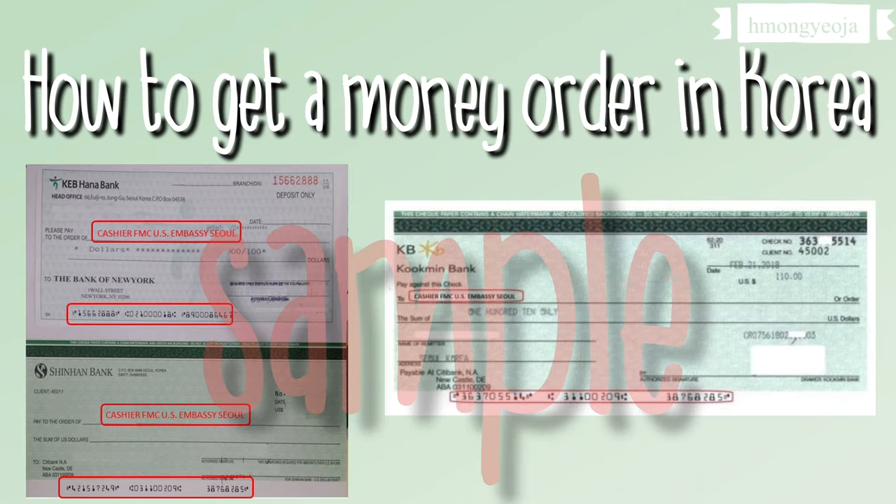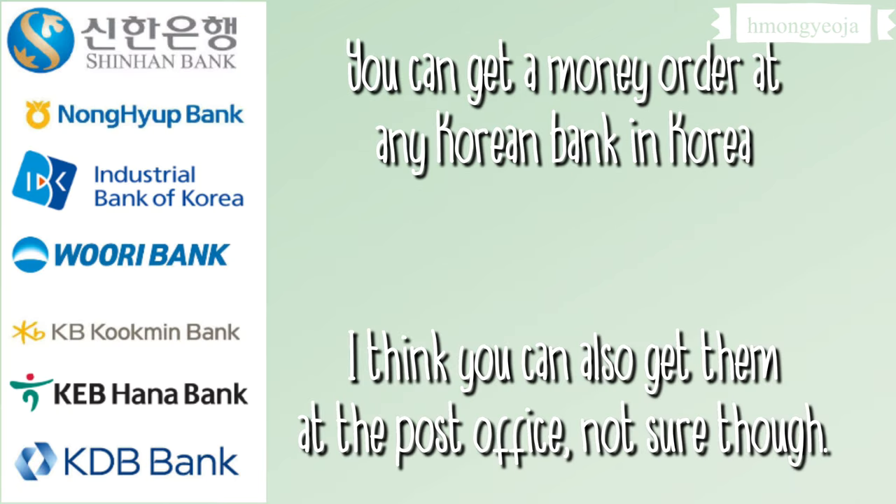Today I'm going to tell you how you can get a money order in Korea. You can get a money order at any Korean bank or you can also get a money order at the post office.